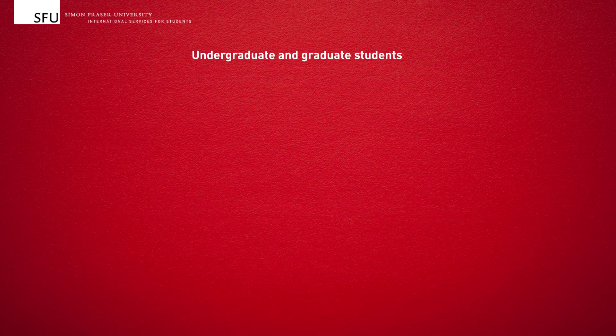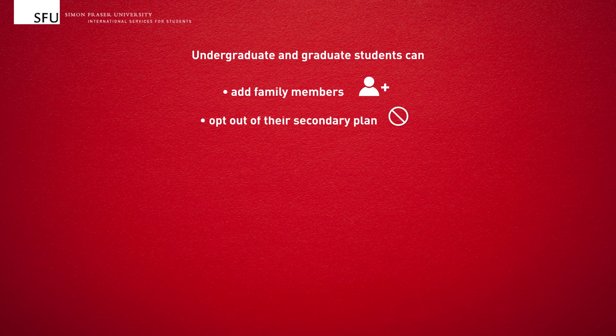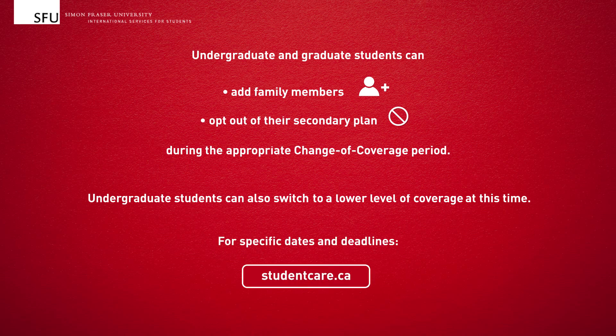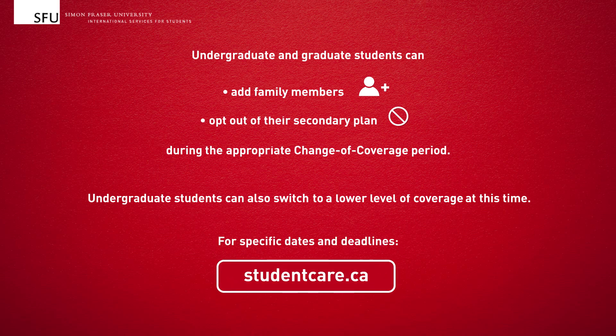Undergraduate and graduate students can add family members or opt out of their secondary plan during the appropriate change of coverage period. Undergraduate students can also switch to a lower level of coverage at this time. For specific dates and deadlines, you can check out the website listed here.